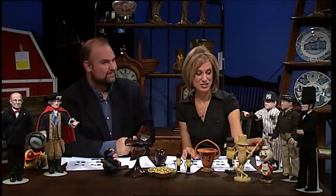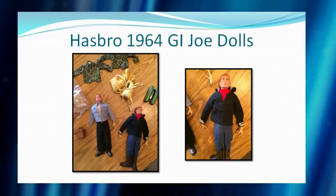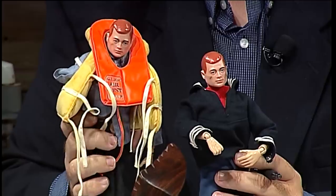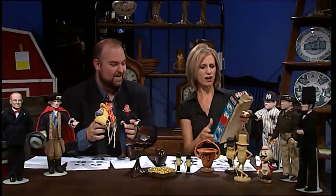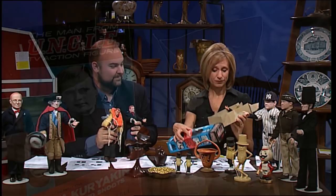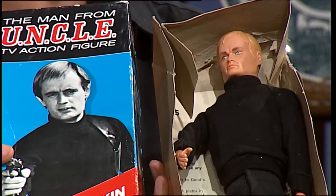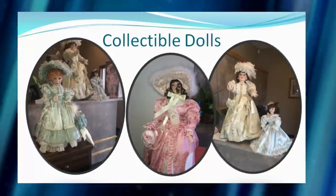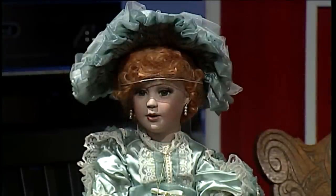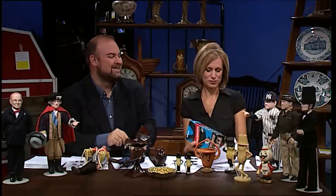The vintage 1964 GI Joe dolls — there are two of them — come with all their accessories. We also have the Man from U.N.C.L.E. TV action figure still in the box; we looked at the value and there are not a lot of these out there, so collectible friends will definitely want to come to this auction. We also have collectible dolls — Whitney is on set right now, just one of several that will be up for bid on September 6th; they are beautiful and exquisitely precise.